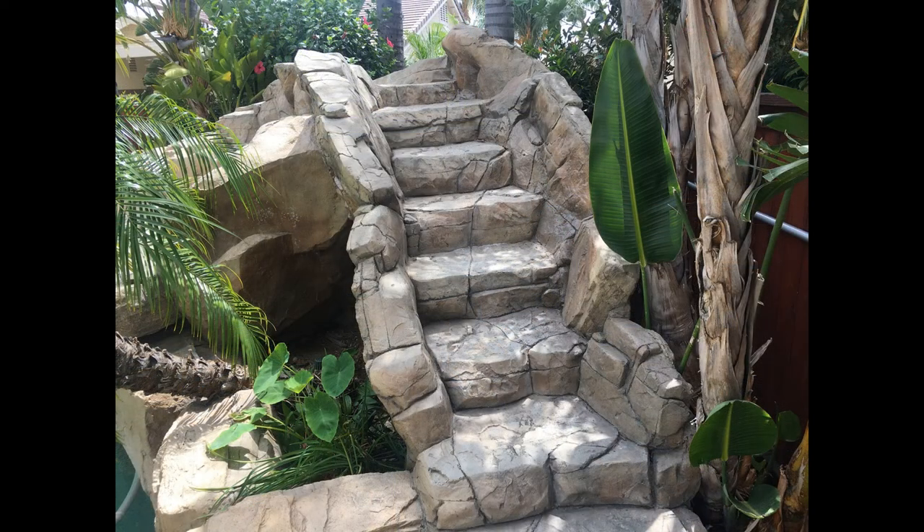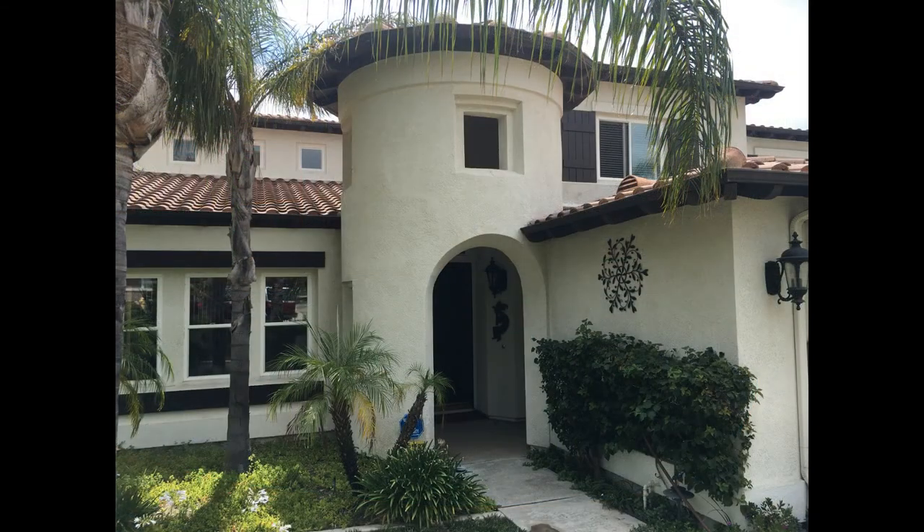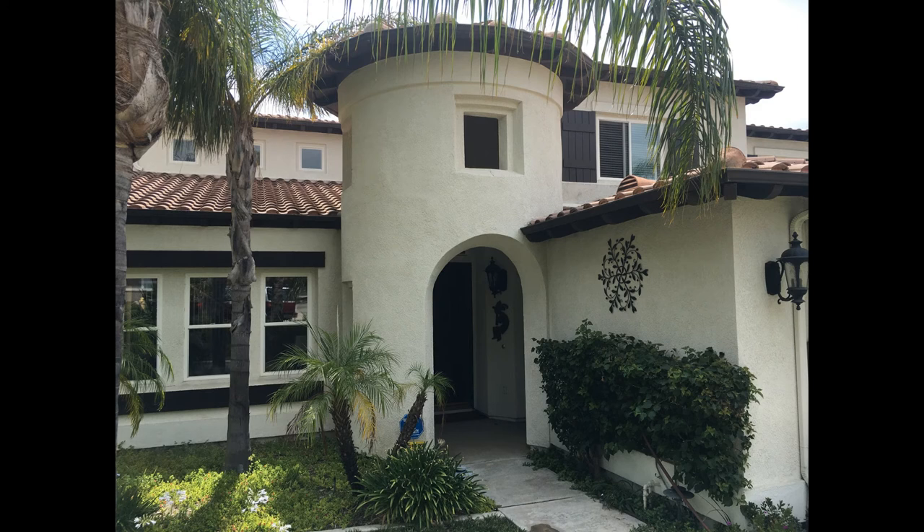If you're interested in this Rancho Cucamonga, California rental property or want to know what other rentals are available in the area, contact us today. We are ready to help you find your next home. Give us a call now and book a showing. Our number and website is in the description below.